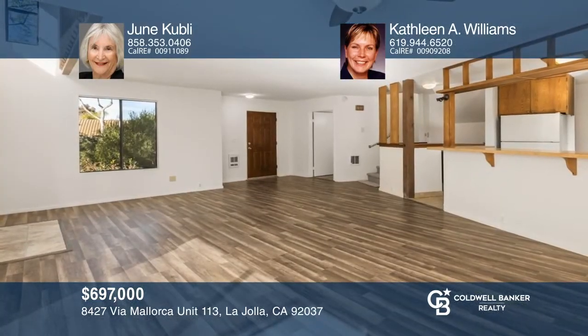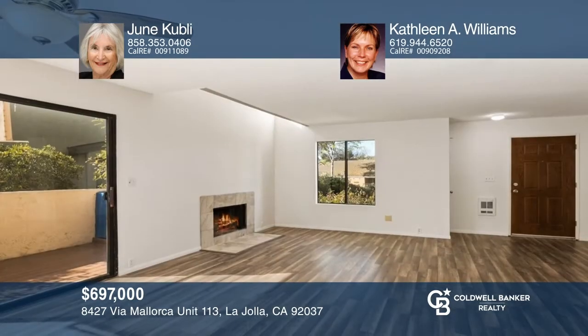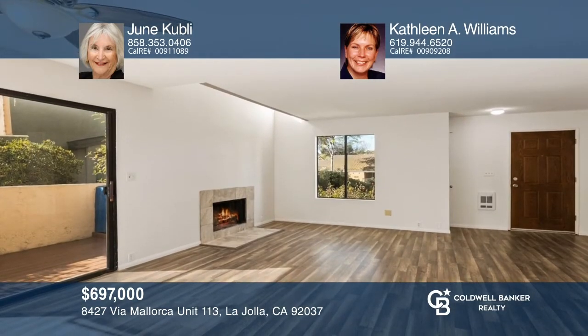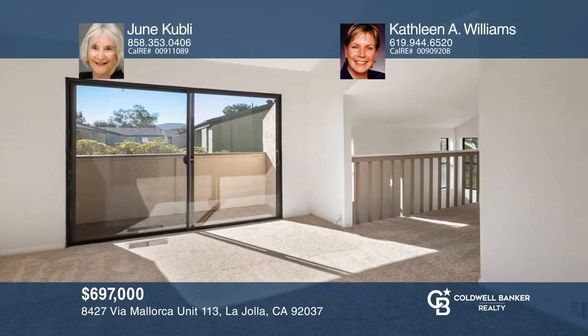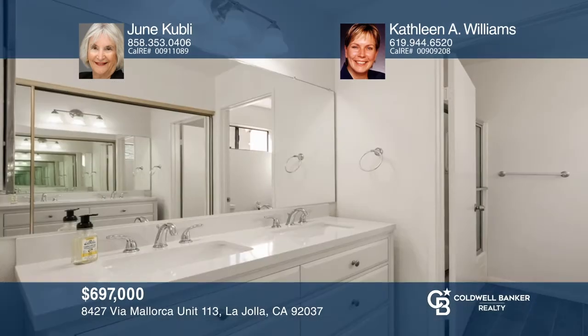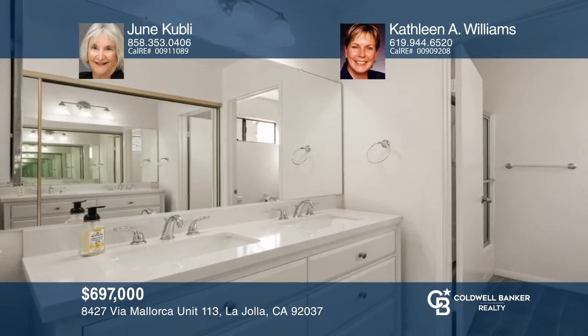Come see this recently refurbished 2-bedroom, 2-and-one-half bath North La Jolla townhome. Downstairs features a half-bath and an open floor plan with a large living room, fireplace, and private balcony. Upstairs is a master bedroom, a bonus space, and a second ensuite bedroom. Enjoy tennis, a pool, and a central location.